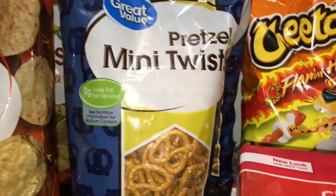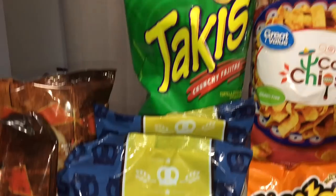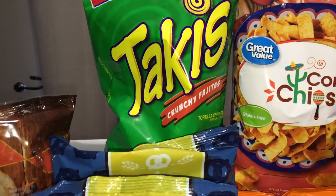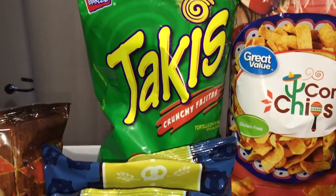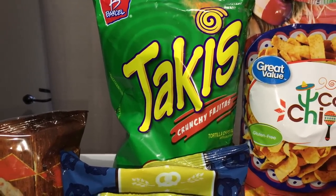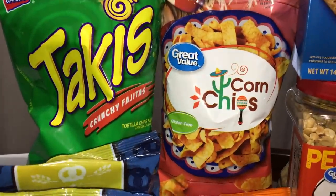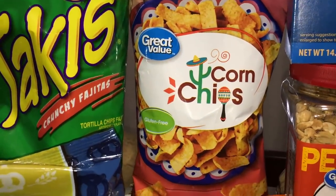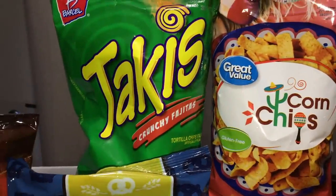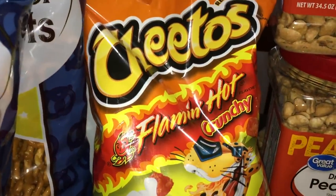I got two bags of mini pretzel twists as well — only 88 cents, a great inexpensive snack to have on hand. My daughter likes Takis, but only the purple bag is vegan. They didn't have the purple bag, so I got the ones in the green bag, but these do have milk so they're not vegan. My son will enjoy them since he likes spicy chips. For my daughter I got the Great Value corn chips — basically their version of Fritos — at $1.64. I think the Takis were like $2.50.